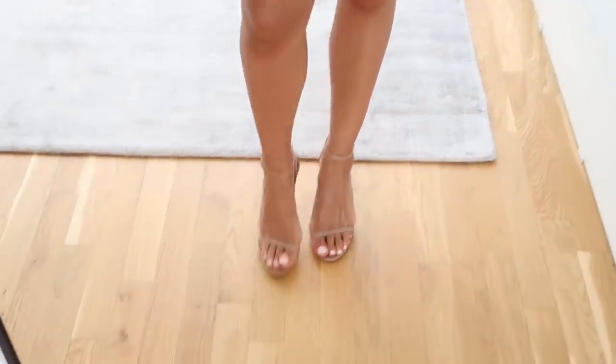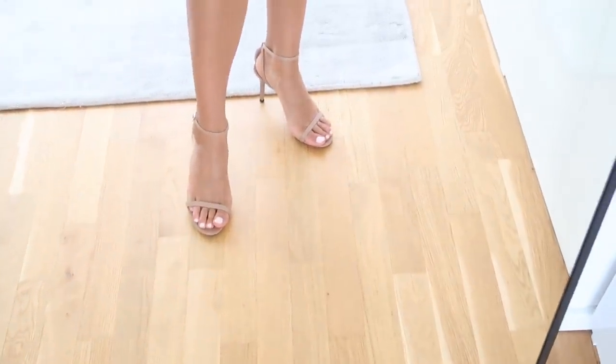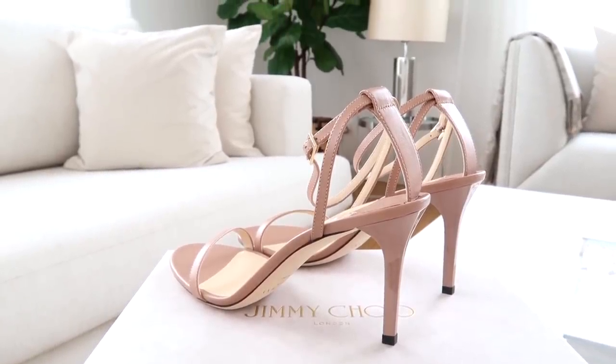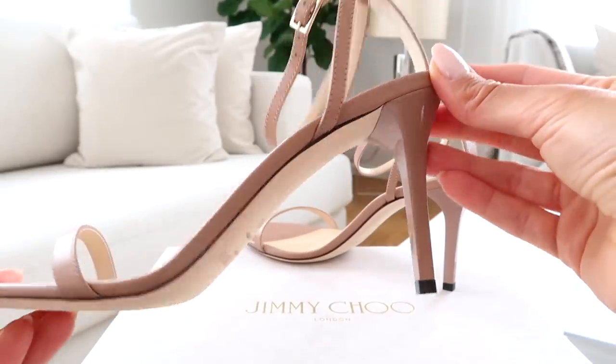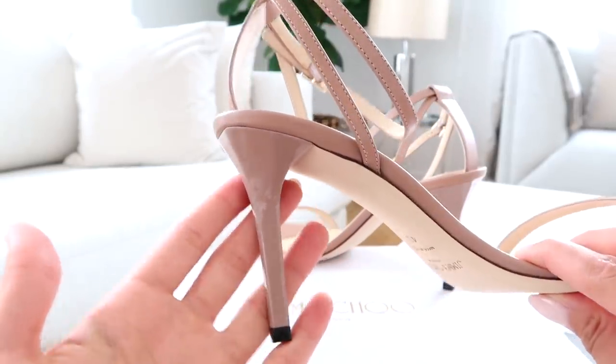They are so pretty, super chic, elegant, and really versatile, so I think they're going to look great with a beautiful dress. I also wanted something I could wear beyond my wedding day — I can totally see myself wearing these in the summer, out to dinner with a nice dress or even with jeans. The color is such a great neutral and they're very comfortable as well. I'll have them linked down below in the description box.